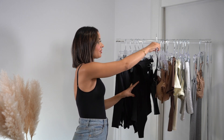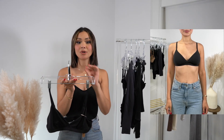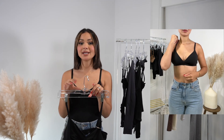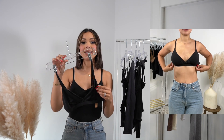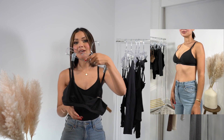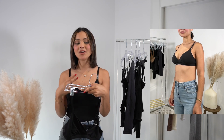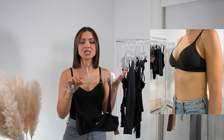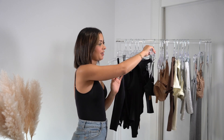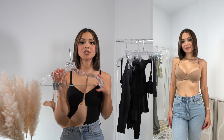Let me get into the Fits Everybody bra next, because this is the bra — I'm not kidding, I have every single shade. It is the most perfect bra. I've tried every single bra on the market and I always go back to this one. It has incredible support, no padding, and you can adjust it in the back. I find this to be my perfect everyday bra because it's comfortable, holds everything together, and I can wear it with t-shirts, dresses, anything.